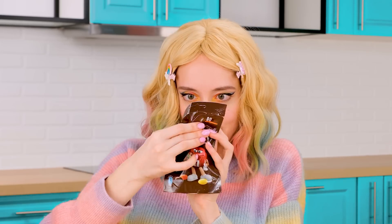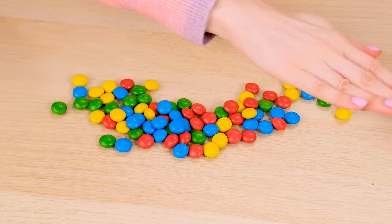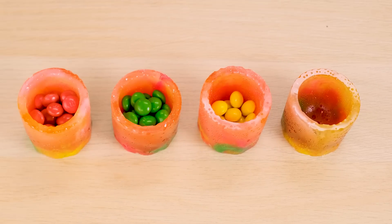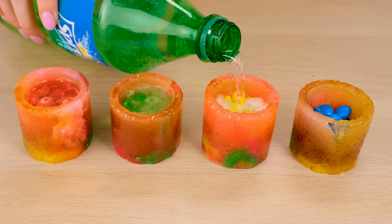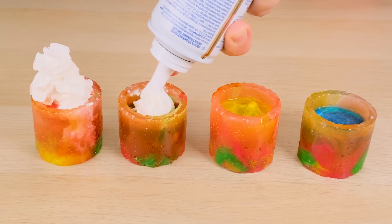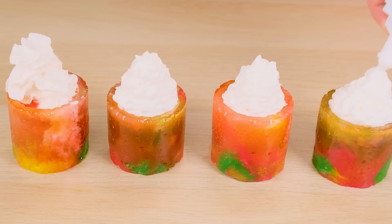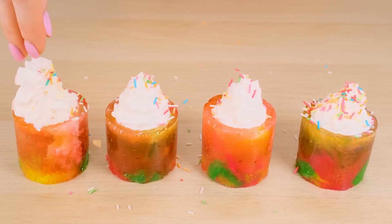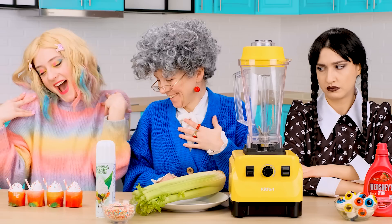Now I'll take M&M's and of course sort them by color — it'll be even more beautiful this way. How delicious it is! I'll add M&M's to the drink and of course fill it with Sprite. What a delicious cocktail! It'll be even tastier with cream — it's very cool. With sprinkles it's going to be delicious and beautiful! And tiny straws — it's something incredible.